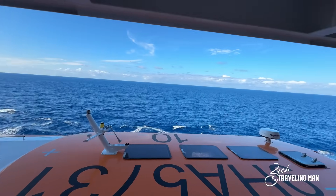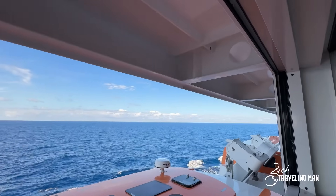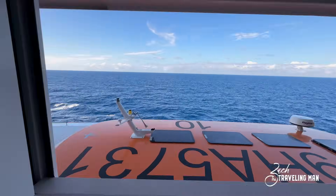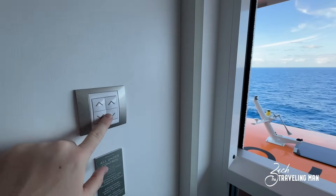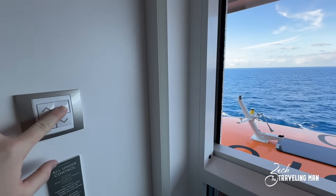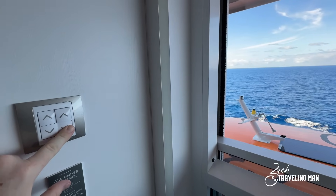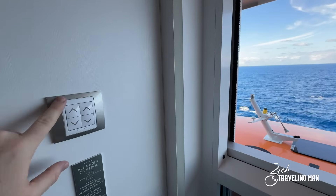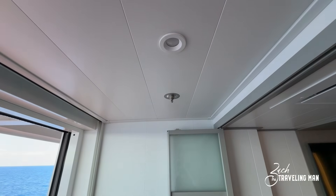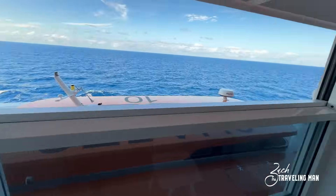You are in the superstructure of the ship a bit more than deck seven, and there is an overhang that provides a little extra shading. Stepping back in, these are the controls I didn't point out earlier — you can lower the infinite veranda window using one button, raise it using another, and operate the shade with these controls. There is also a light here in the infinite veranda that you control with this switch.